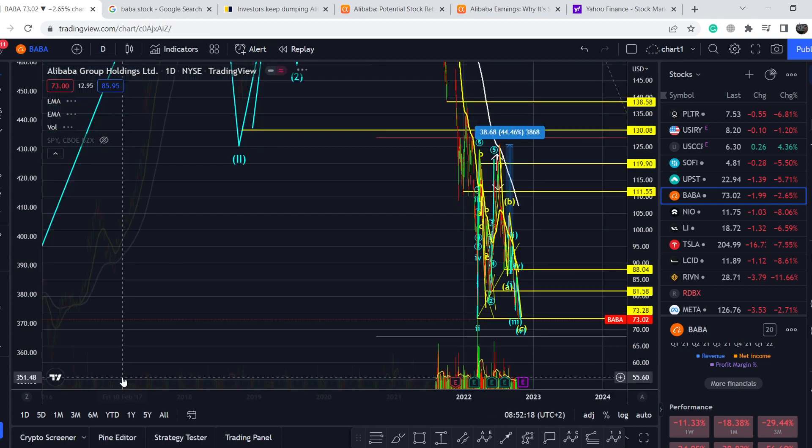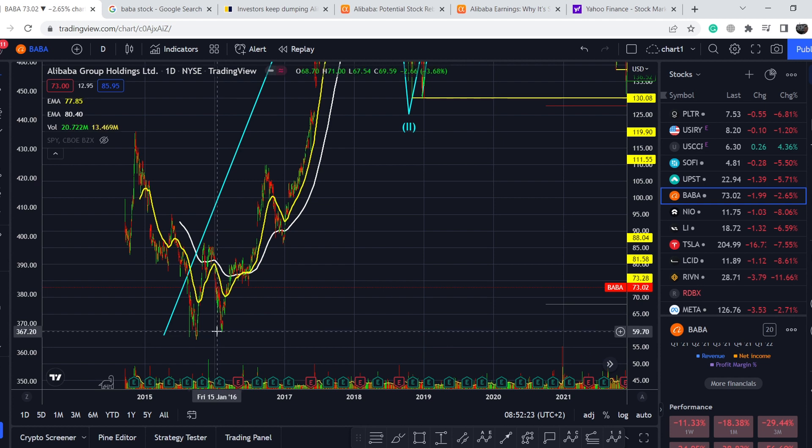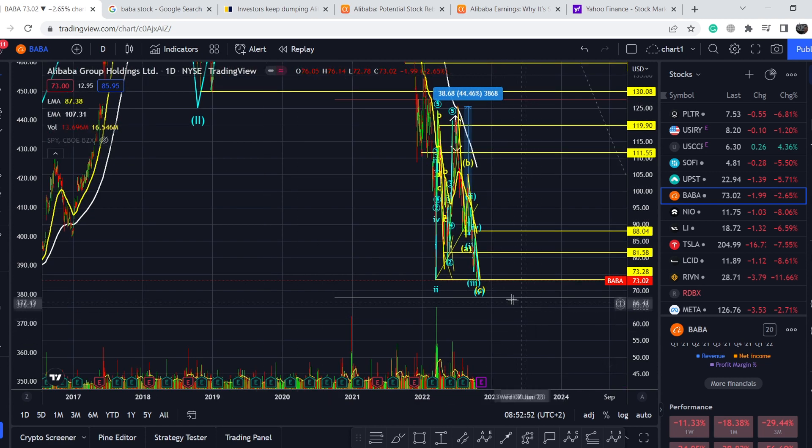Switching to the daily time frame: the lowest points ever for this asset are around $59–$60 from February 2016, and even lower at $57 from September 2015. That makes this the crucial support range. We're currently about 17–21% above it, so we have to be cautious and keep a close eye on price action around these levels.